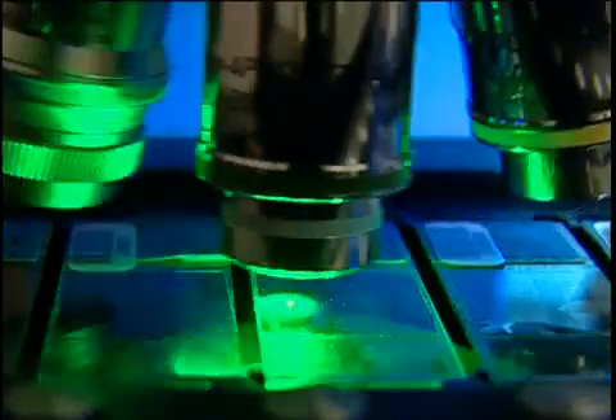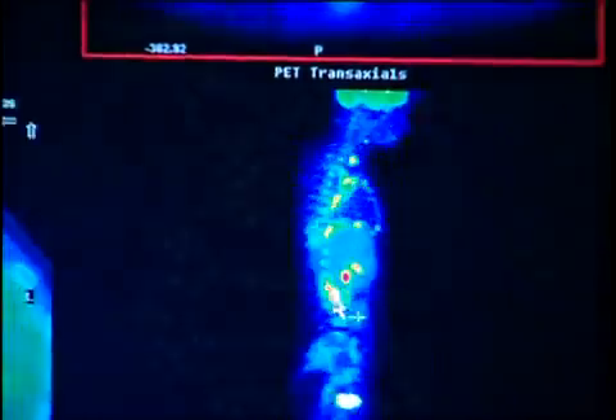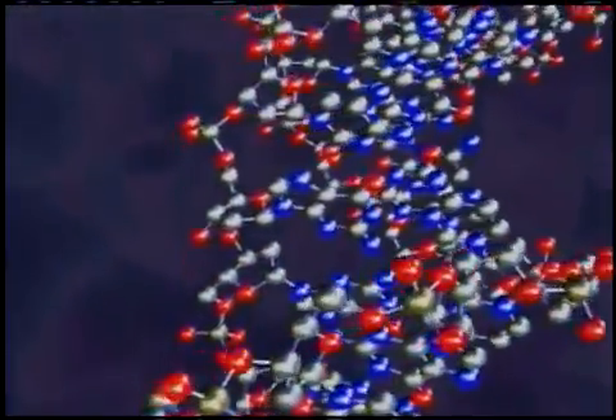This revolutionary approach is so precise that doctors will be able to design a unique treatment for an individual's own medical and genetic profile.